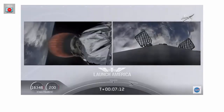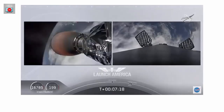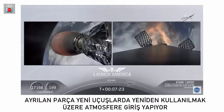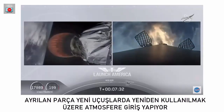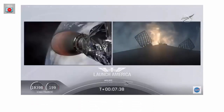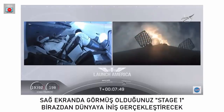Stage one entry burn started — and there is that entry burn beginning. This burn lasts about 36 seconds long. Stage 2 FTS is safe. That entry burn continues. We're just about a minute away from SECO. We'll have a number of events all happen in rapid succession: the second engine cutoff, and we'll be looking for that stage one landing burn shortly after — actually just within a few seconds of each other.